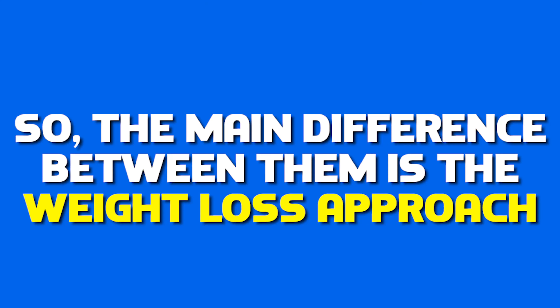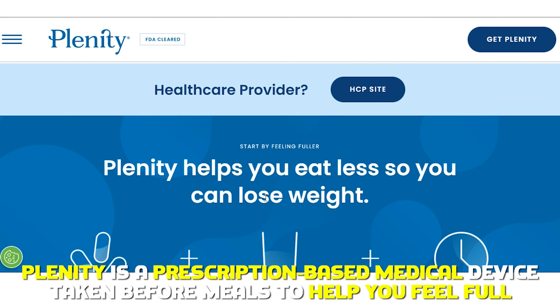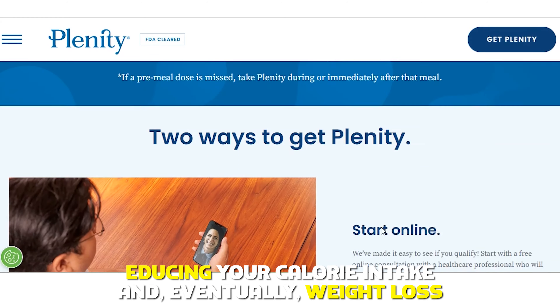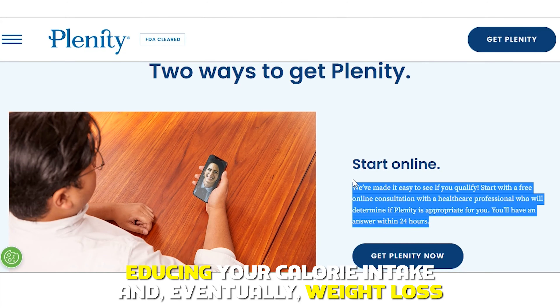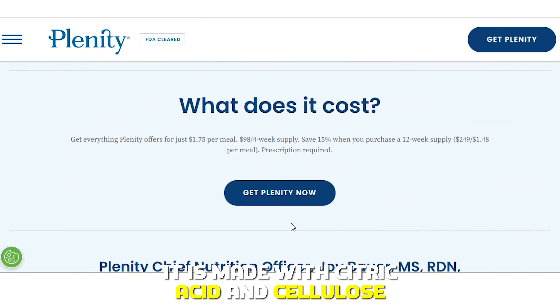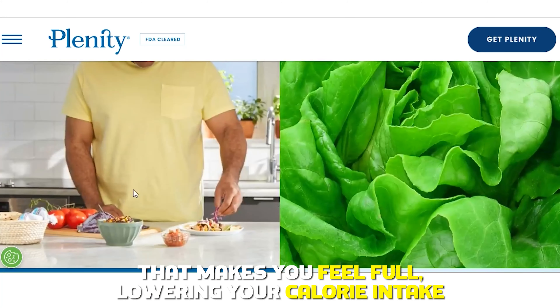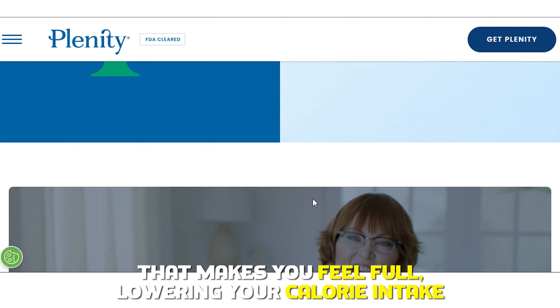The main difference between them is the weight loss approach. Plenity is a prescription-based medical device taken before meals to help you feel full, reducing your calorie intake and eventually promoting weight loss. It is made with citric acid and cellulose, creating a gel-like substance in your stomach that makes you feel full, lowering your calorie intake.